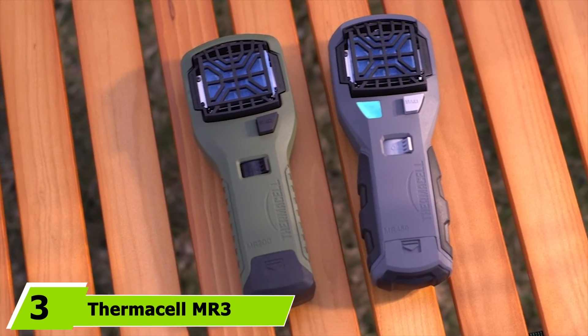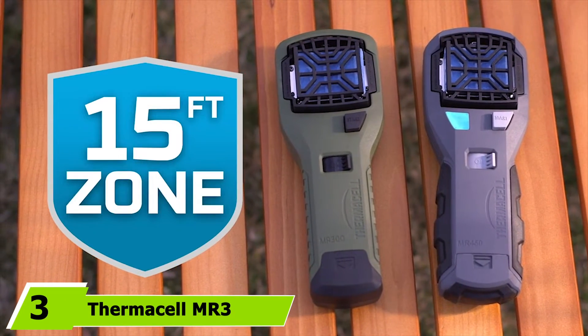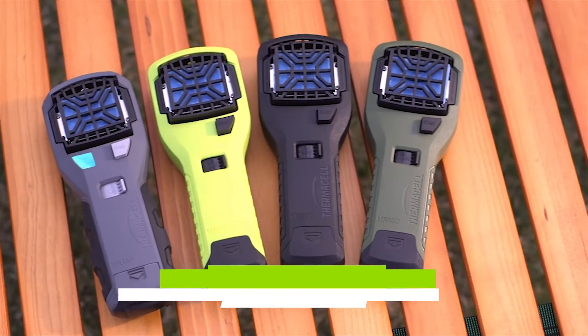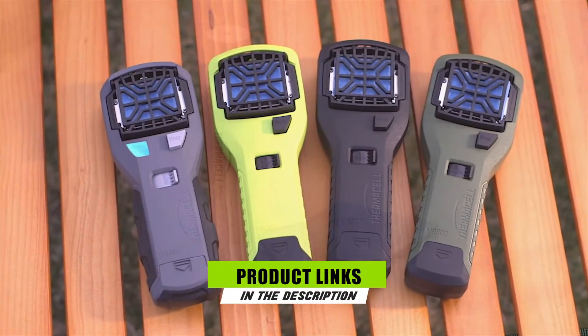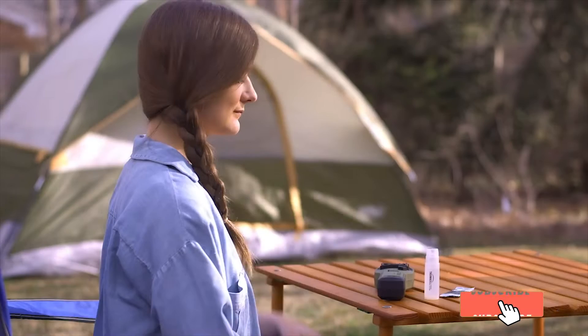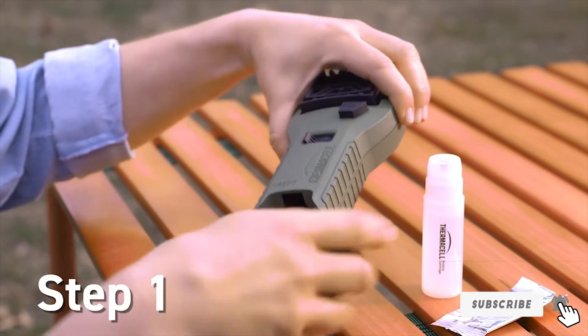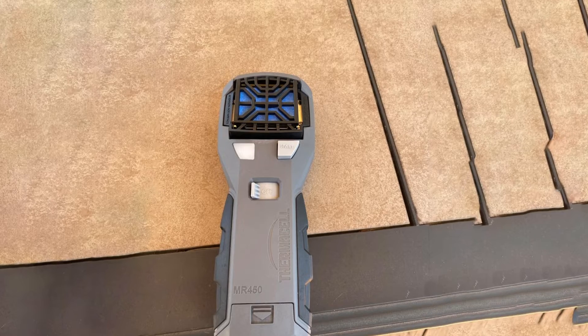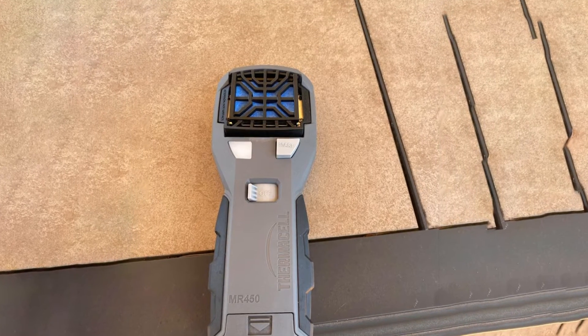The number three position is held by the Thermosyl MR3 Portable Mosquito Repellent. It doesn't seem to matter where you hunt — the bugs will make a beeline to their sweet-tasting blood source: you. Protect yourself and your hunter with a portable mosquito repellent that is scent-free, with a 15-foot force-field effective zone range. It provides 12-hour protection to free you of the pesky pest.